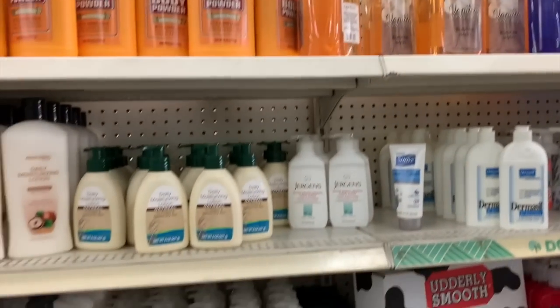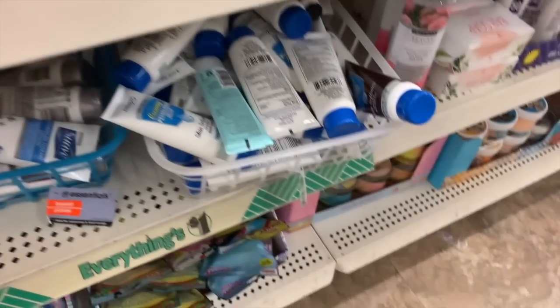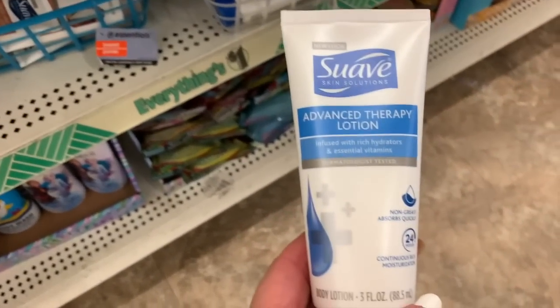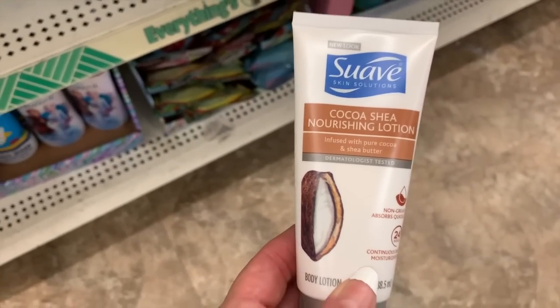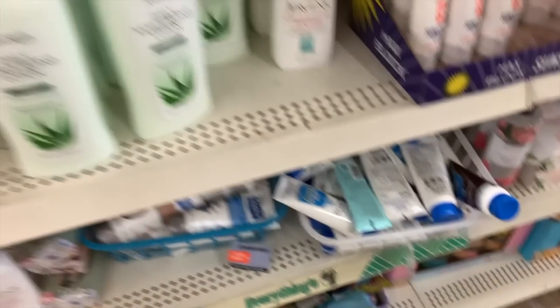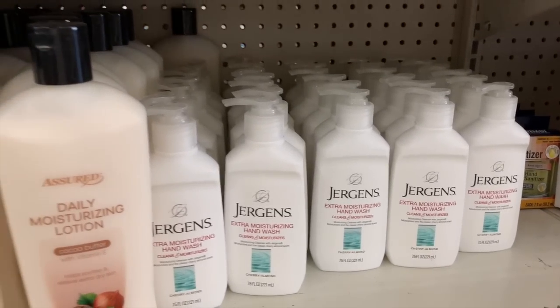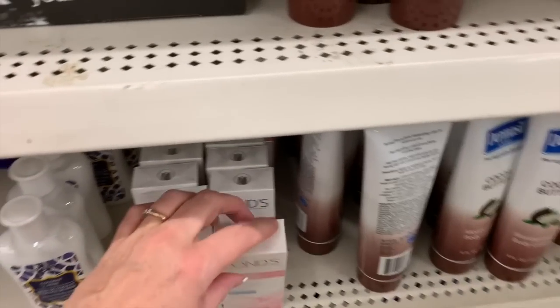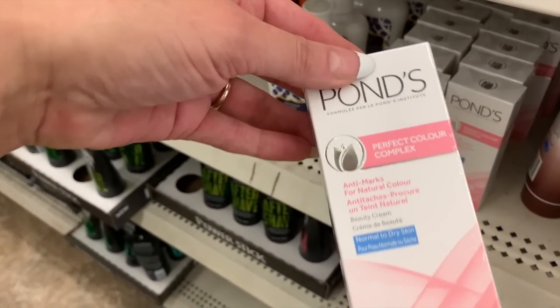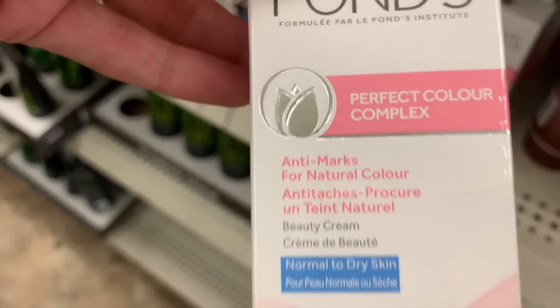Bubble bath, hand soap, Suave advanced therapy lotion in three ounces. We also have Jergens in cherry almond. Ponds is here again — this is the beauty cream.